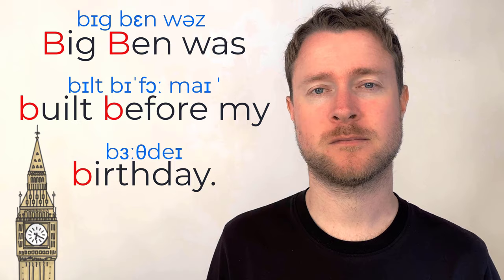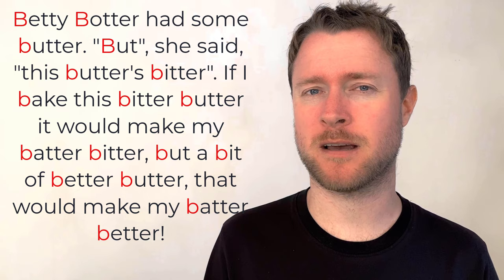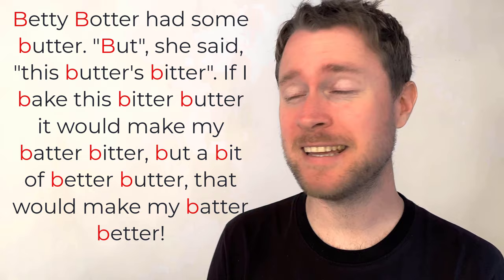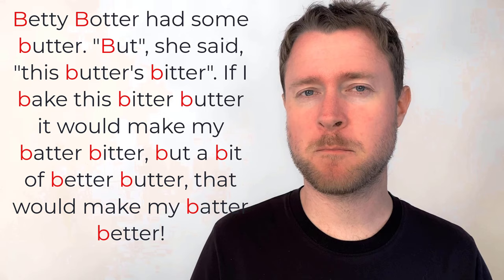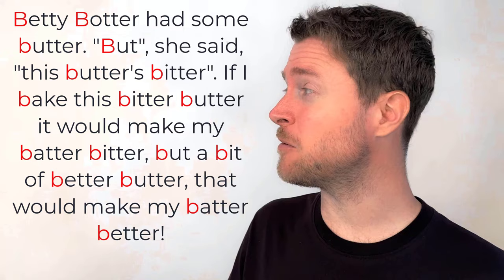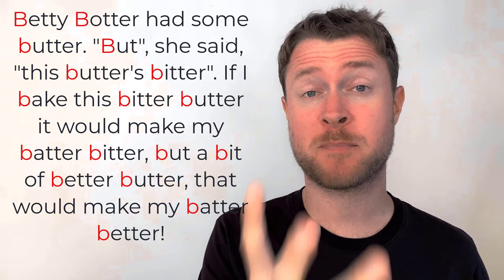Number two is a fun little rhyme famous among English teachers: 'Betty Butter had some butter, but she said this butter's bitter. If I bake this bitter butter it would make my batter bitter — butter bit of better butter, that would make my batter better.' That's a tough one, but lots of B sounds. Try it as many times as you need. If you can say it fast, your B sound will be perfect.